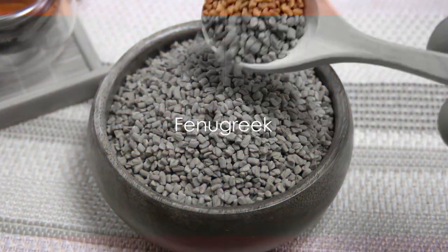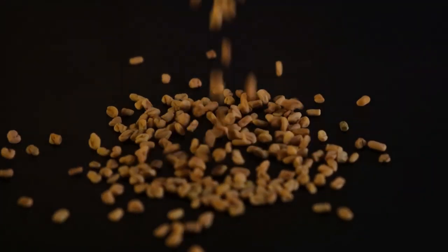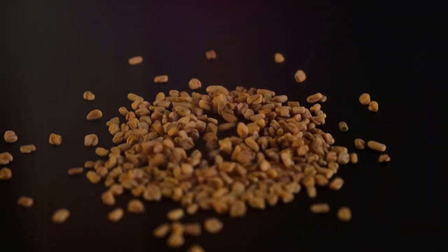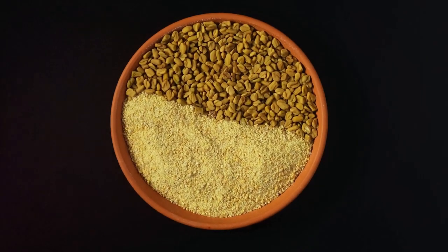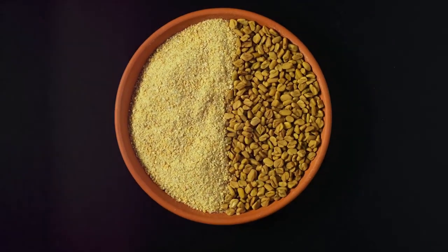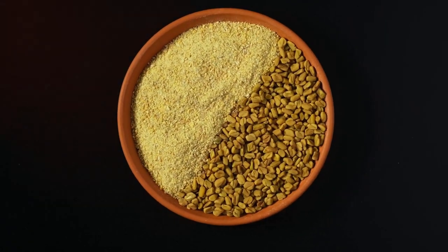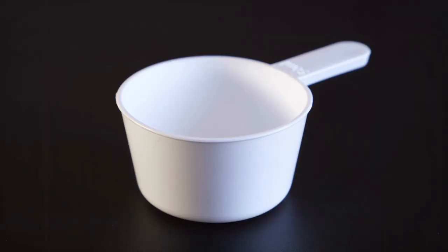Let's now turn our attention to fenugreek, a common kitchen ingredient with powerful hair growth benefits. Fenugreek seeds are tiny powerhouses of protein, which is a key nutrient for hair, as it strengthens the hair shaft, making it less prone to breakage and damage. Fenugreek also contains nicotinic acid, a compound proven to stimulate hair growth and strengthen the hair root.